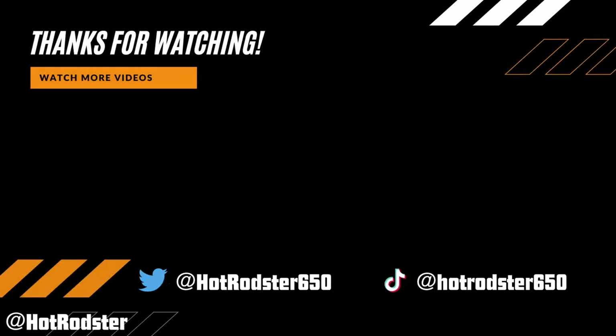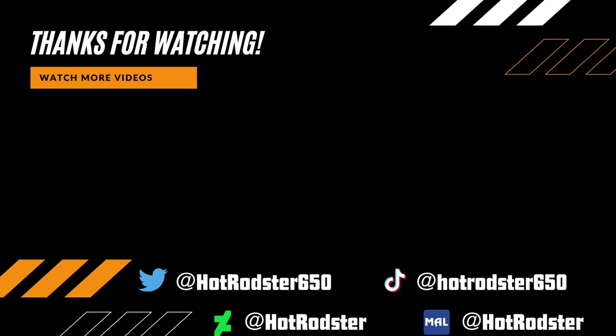If you liked this video, consider watching another one. I talk about a variety of different topics on this channel, mostly My Hero right now, so I hope to see you there. This has been the Hot Rodster — I'll see you in the next one. Peace out.